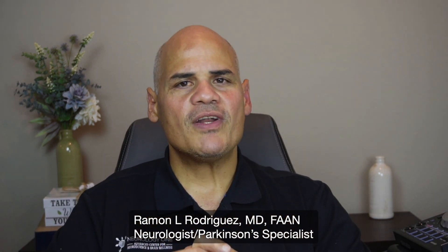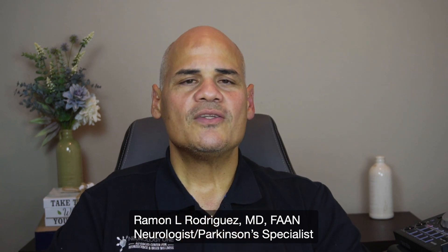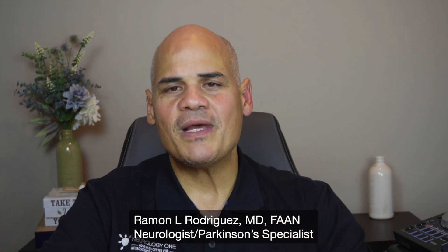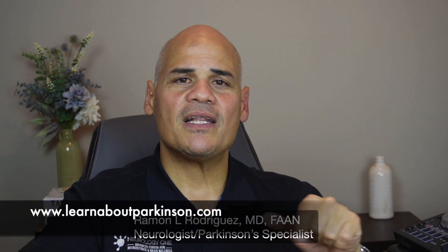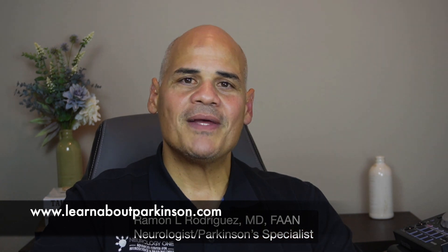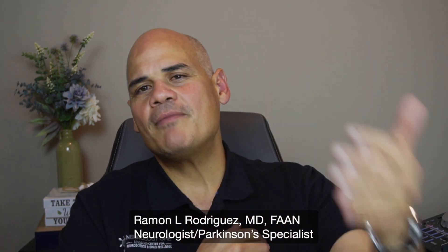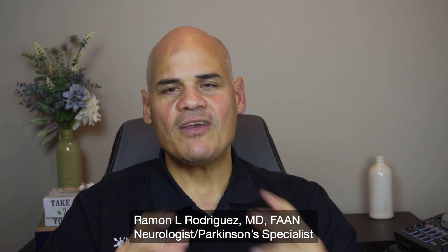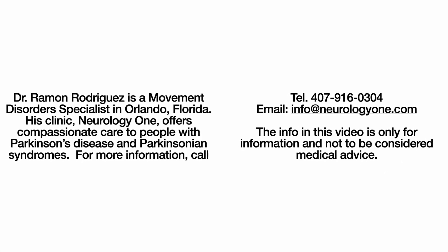Don't be afraid — have the conversation with your doctor, as there may be other testing to properly assess your cognitive function. Thank you very much for your time. I hope you find this useful. Remember that we have our sister website at www.learnaboutparkinson.com, where I will post a written summary of this presentation for you to access at your convenience. Thank you, and I look forward to the next video.